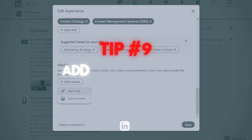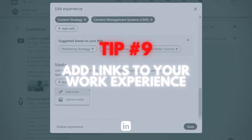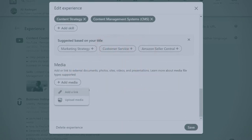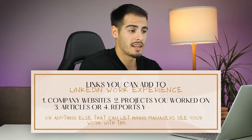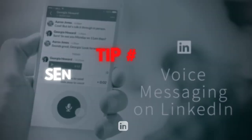Tip number nine is to add links to your work experience. You can add links, images, and videos to your work experience section as well as your featured section. Use this to your advantage — link to your company website, projects you've worked on, articles or reports you've published, or anything that lets hiring managers see your work with their own eyes.